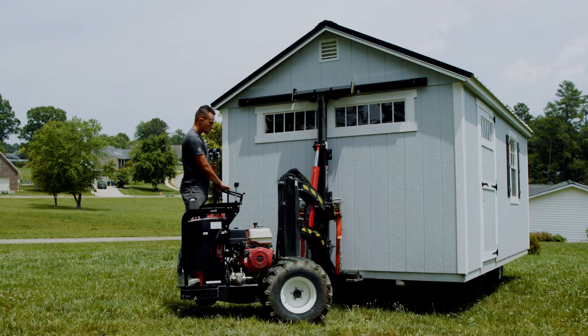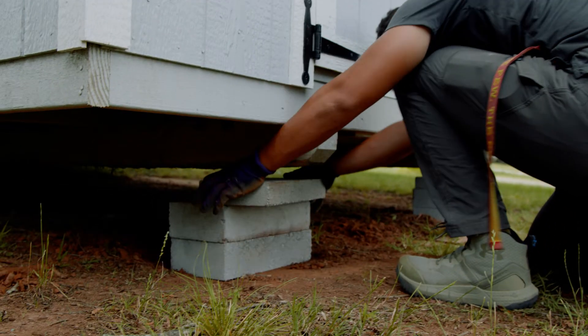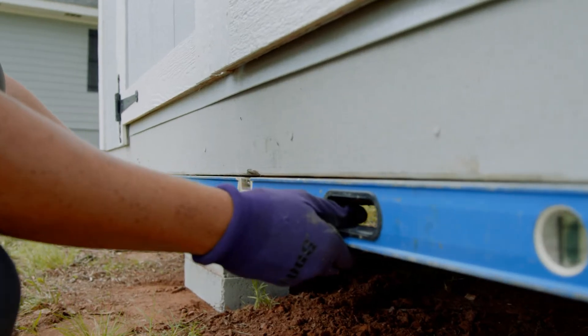We can even safely go over septic drain fields. We then use concrete blocks to level your shed. Our average install time is one hour.